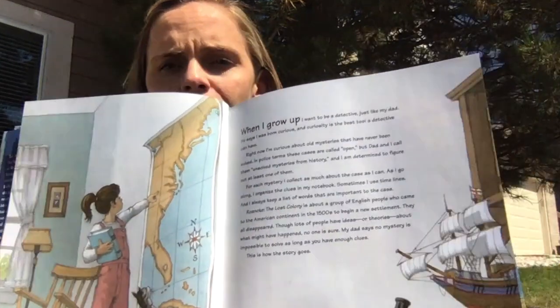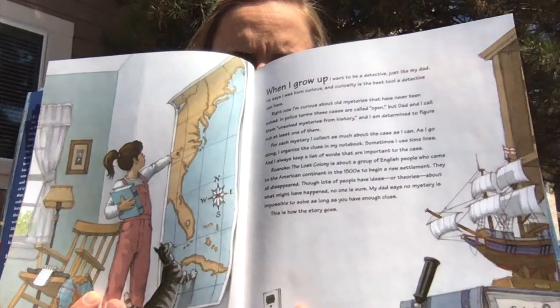"For each mystery I collect as much about the cases as I can. As I go along I organize the clues in my notebook. Sometimes I use timelines and I always keep a list of words that are important to the case." Roanoke the Lost Colony is about a group of English people who came to the American continent in the 1500s to begin a new settlement — they all disappeared. Here's the girl narrating the story, the history detective. You guys work in fifth grade on citing evidence from the text and using clues to make decisions.